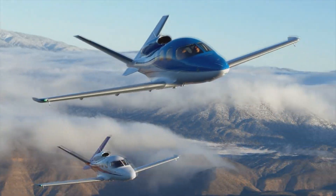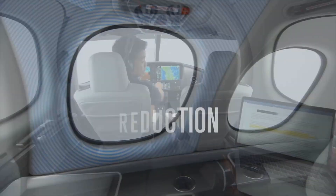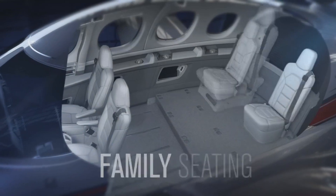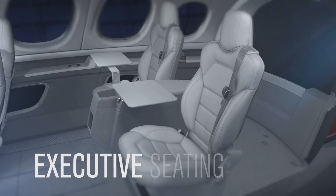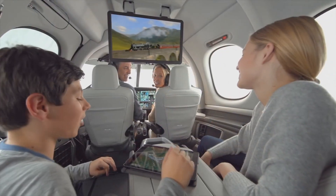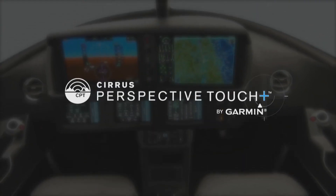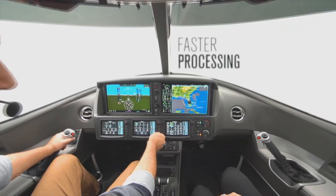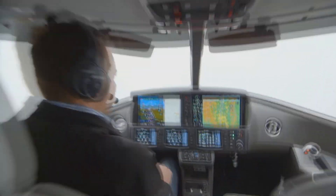Designed around the largest cabin in its class, the carbon fiber fuselage creates spaciousness with unexpected head and shoulder room and panoramic windows for an immersive experience. The Cirrus Vision Jet carries up to five adults and two children. Remarkably, you can have this level of jet performance in a true personal aircraft that doesn't require an entire flight operations department to fly and maintain. The flight deck features Cirrus Perspective Touch Plus by Garmin avionics, with touchscreen controllers and widescreen 14-inch flight displays and digital autopilot.